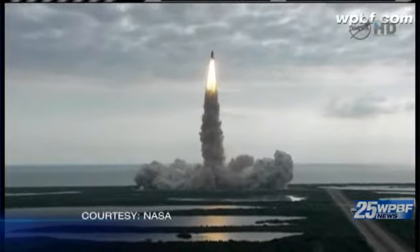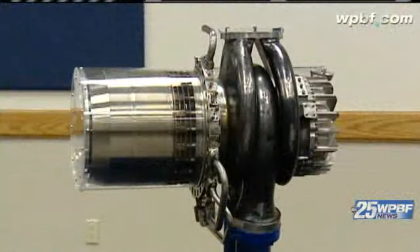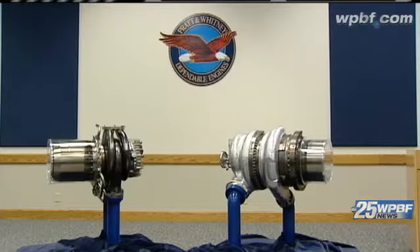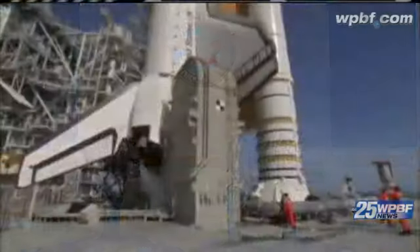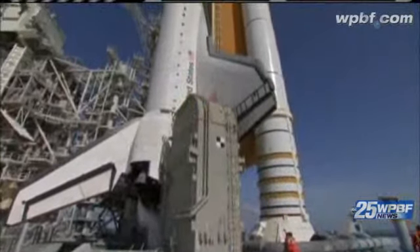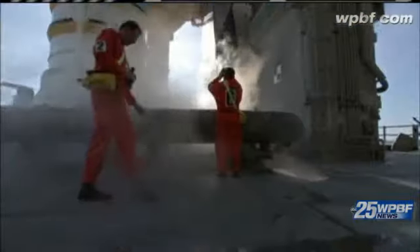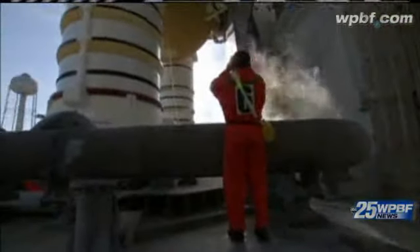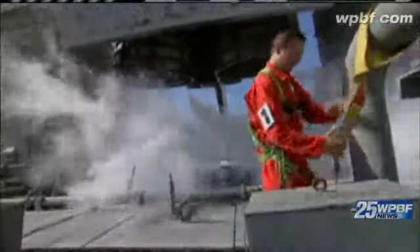The space shuttle's turbo pumps were built at the plant's western Palm Beach County facility. It uses liquid oxygen and liquid hydrogen to help the shuttle produce more than 1.5 million pounds of thrust. It's the world's only reusable liquid rocket engine, and that allows the space shuttle to go up, come down, and basically turn around very quickly. Silvestro says about a third to half of their business is with NASA.